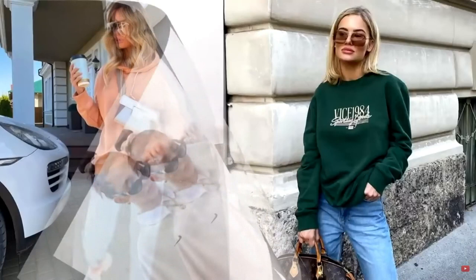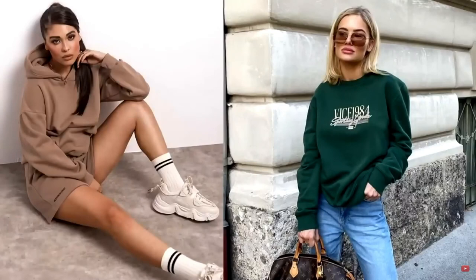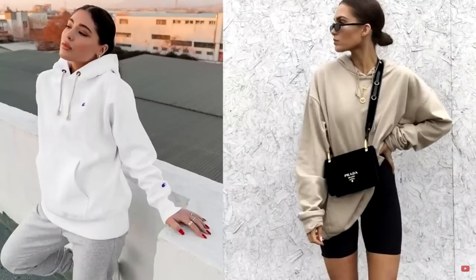If you are a fan of the sporty style, you cannot do without a fashionable sweatshirt or hoodie. Oversized models in white, beige, mint, powdery, and grey colors will be relevant.